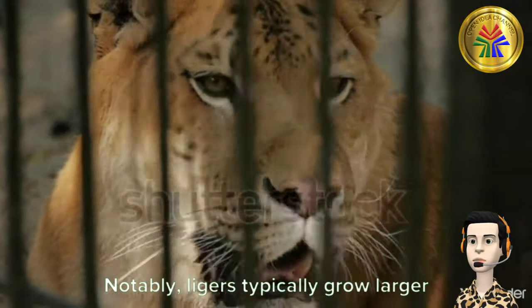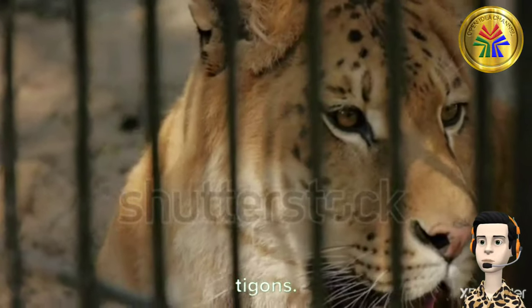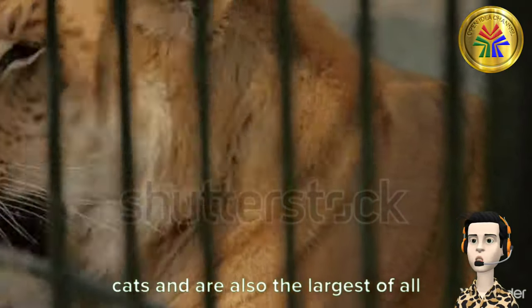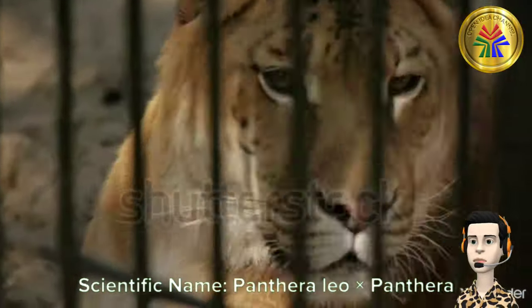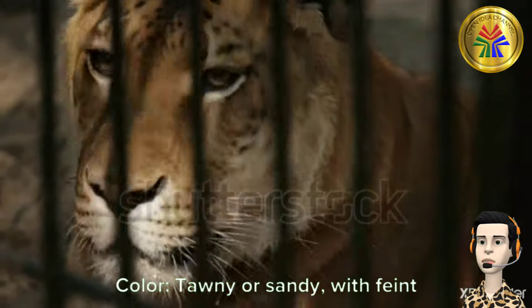Notably, ligers typically grow larger than either parent species, unlike tigons. Ligeres is used to refer to a female Liger. Ligers are the largest hybrid big cats and are also the largest of all known extant felines. Scientific name: Panthera leo times Panthera tigress. Color: tawny or sandy, with faint tiger stripes.